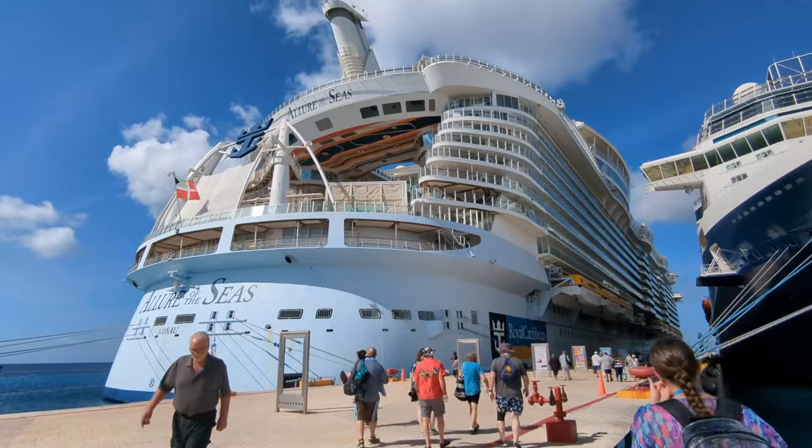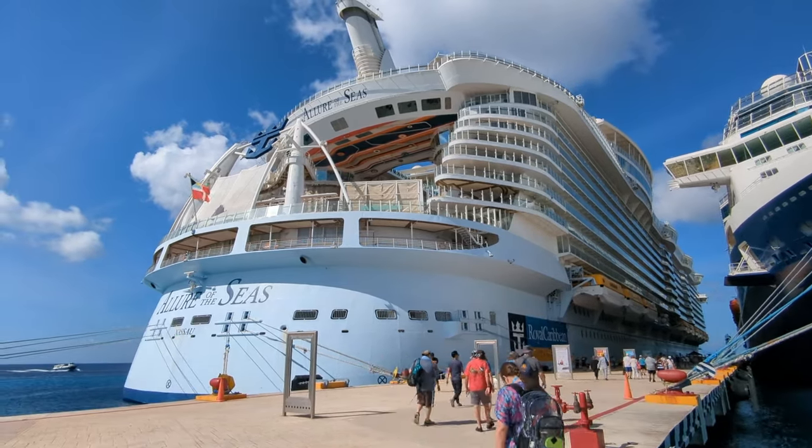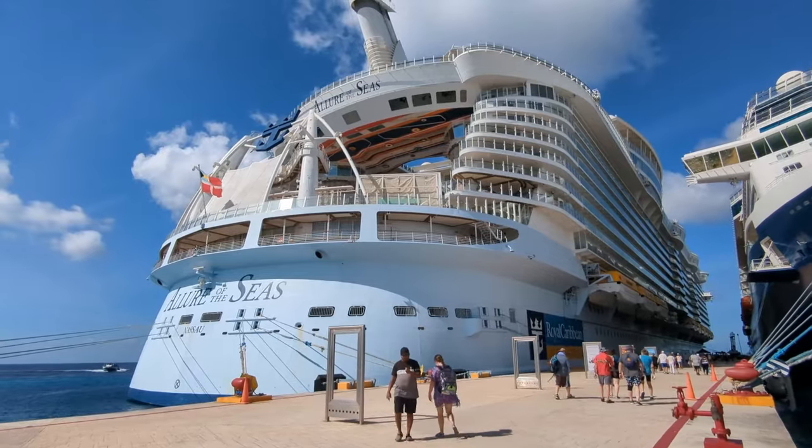If you're looking for more tips and secrets for cruising on Royal Caribbean or any other cruise line, be sure to check out more videos here on Cruising Secrets, and share your secrets below. Secret you later!